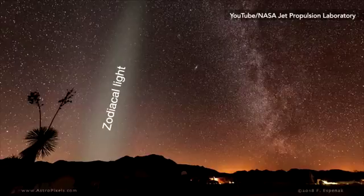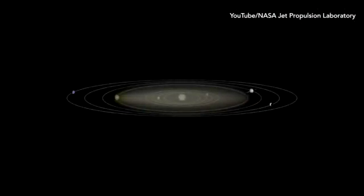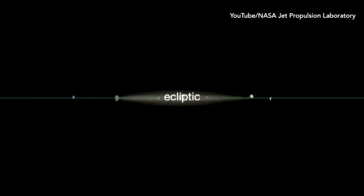The zodiacal light is actually dust particles reflecting light from the sun. They orbit on the ecliptic plane, just like every planet in our solar system.